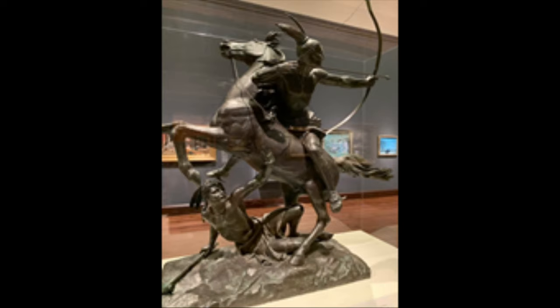For example, when you enter the American galleries, you'll now find Randolph Rogers' The Last Arrow in the middle of the room, dramatically presented up on a pedestal.